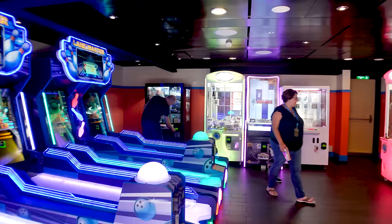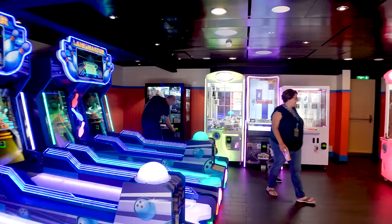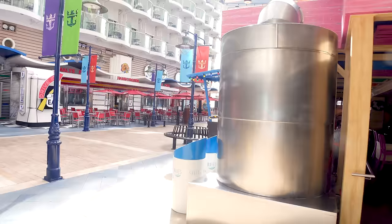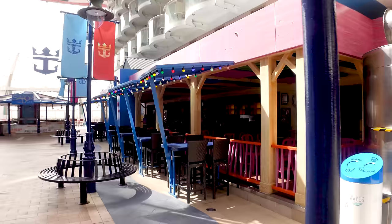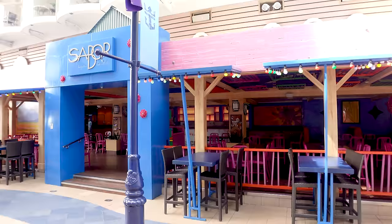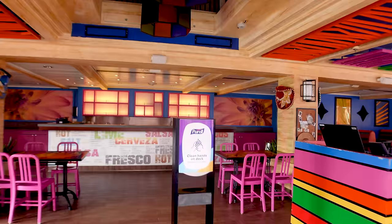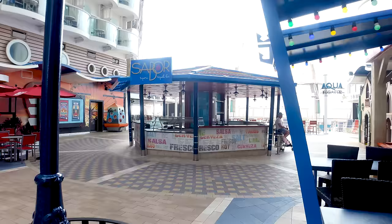There's an arcade here — parents, pro tip: make sure you limit how much money your kids can take out, because there's no limit unless you set one. I've heard from parents whose kids spent a lot of money in there. You've also got Sabor — a tequila bar and Latin/Mexican restaurant on board. If you're interested in specialty tequilas, they've got plenty of options.